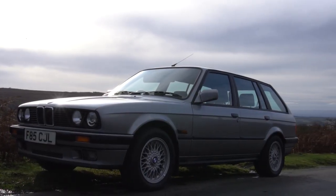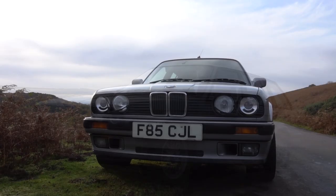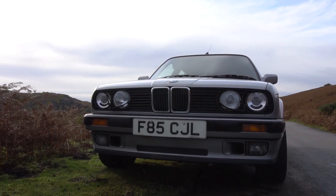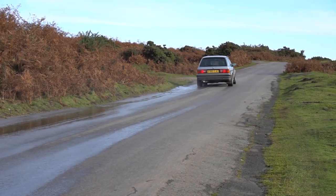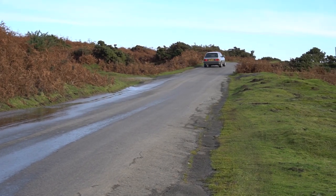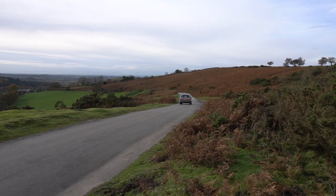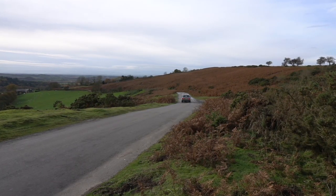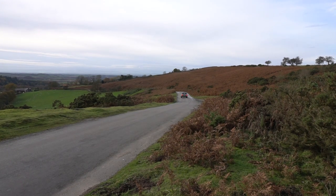The Touring model is a very interesting variant that BMW is well known for even 30 years on. It was originally designed and built by Max Reisbock in 1985, as he required more space than his E30 saloon offered. He took the final prototype to BMW, who loved the idea and after minor changes put the Touring into production. The design was very well received, and it's a look that many, including myself, really do appreciate.